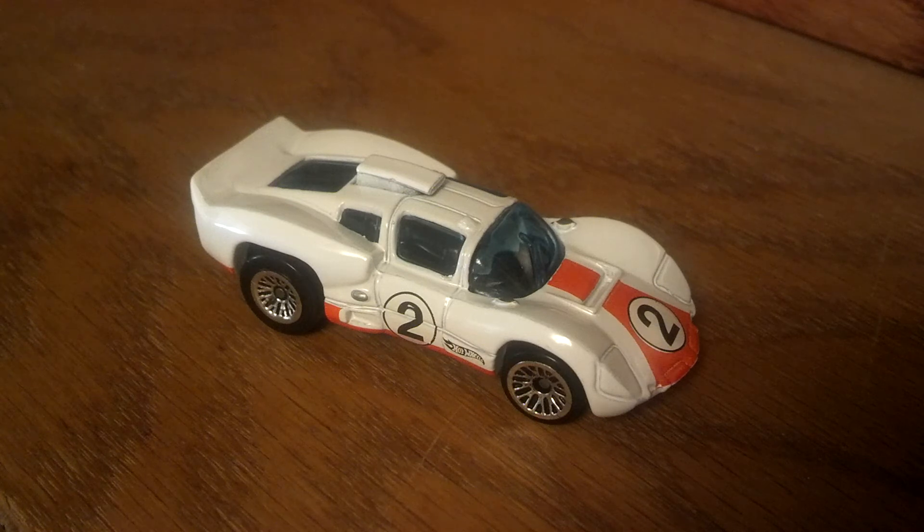I'm showcasing my Chaparral 2D, the 1966 and '67 Le Mans GT car. This car only finished one race, but the one race it did finish, it won — and that was at the Nürburgring in Germany. It was a 1,000 mile race and one of the hardest races at one of the most difficult and dangerous tracks in the world. It's a Chevrolet 327 cubic inch engine, and it's just an all around cool car.